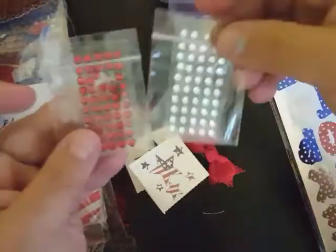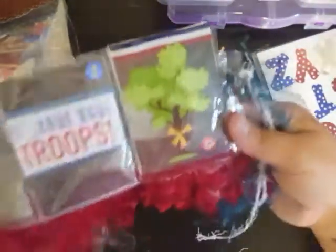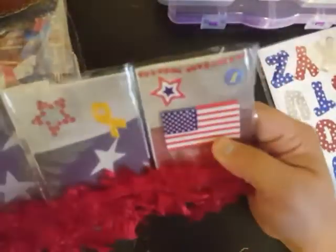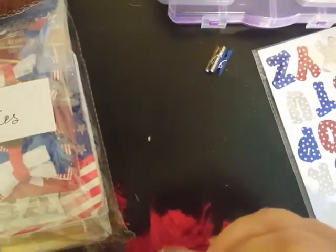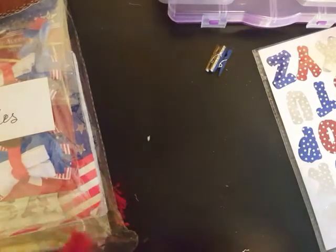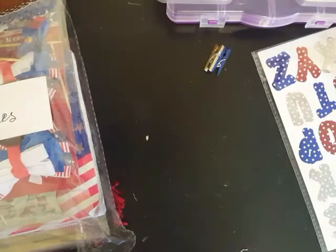Then we have some more tattoos — this one says 'USA' and these stars here. Super, super cute! Then here is some more of the flatback gems and they're really small — I don't have any really small ones, so that's awesome. Thank you so much, Miss Kelly! This is like the cutest thing I've ever seen with this fur trim down here at the bottom — super, super cute and very clever. I would have never thought to do it. I've trimmed some stuff but putting that on the bottom of a pocket letter — I've never done anything like that. Super cute, thank you so much!